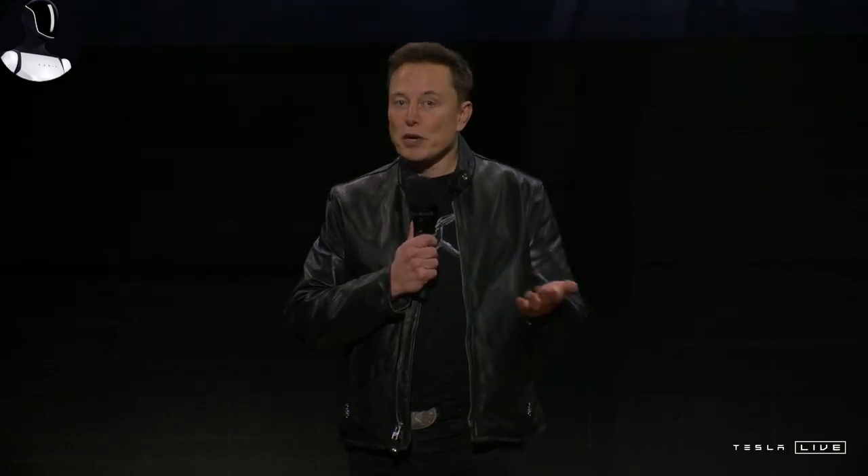This robot can give you the ideal massage every time, adjusting to the perfect pressure without tiring, never complaining, and always getting it right. Imagine never needing to wait in long lines at pricey massage therapy centers again.